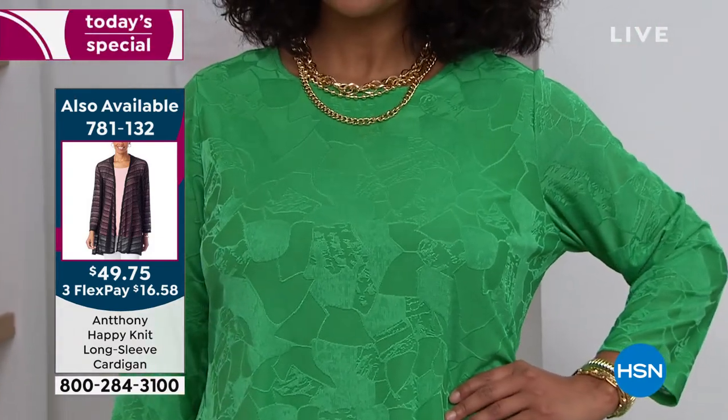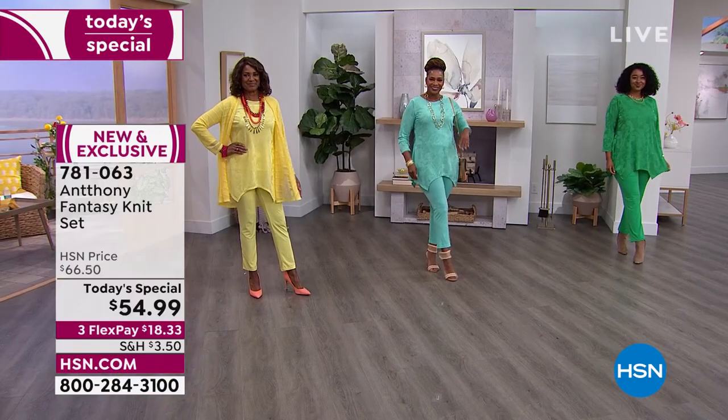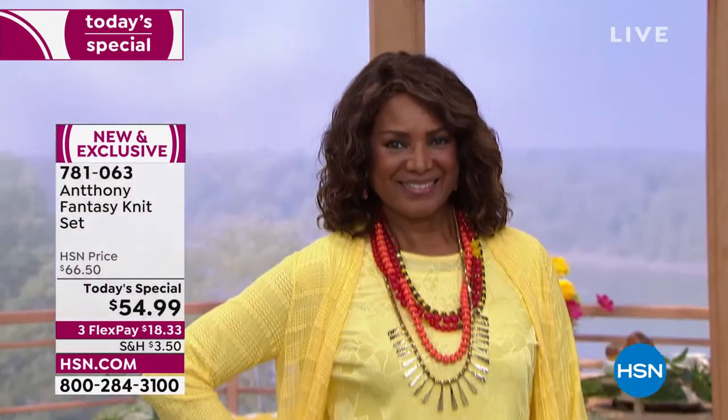Anthony, we already have an update. Only 250 left in that sunshine yellow. So if you're thinking about that one, you need to jump fast. The black is way out in the lead.